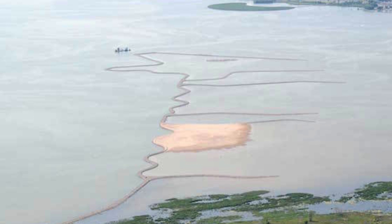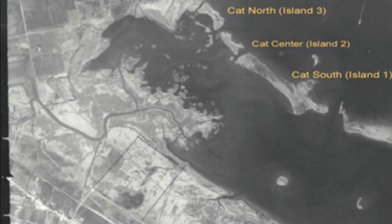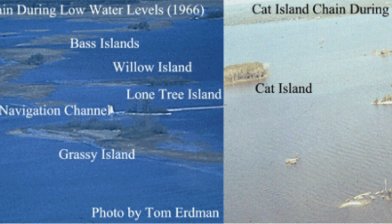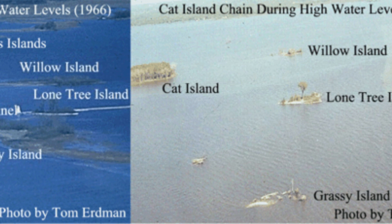In an interview we had with Gary Van Vrede, a U.S. Fish and Wildlife Service biologist and expert on the harbor restoration projects, we were able to answer some of the questions regarding the progress.